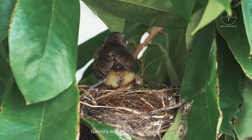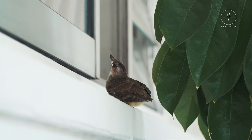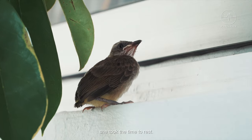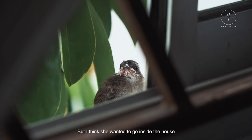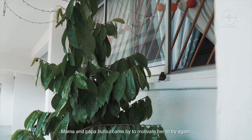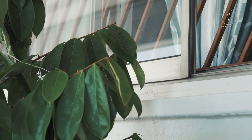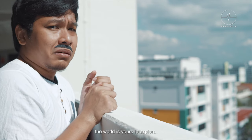Gomorrah was a bit more anxious. She tried flying into the house instead. After her failed attempt at her first flight, she took the time to rest — but I think she wanted to go inside the house for some teh tarik. Mama and Papa Bulbul came by to motivate her to try again. After much encouragement, Gomorrah fledged. Goodbye little one — the world is yours to explore.